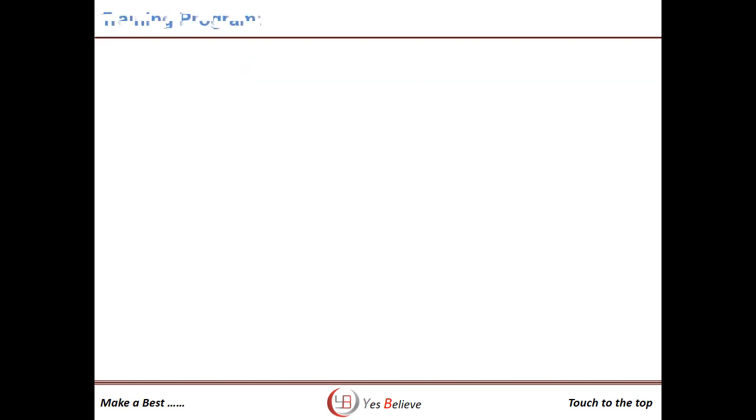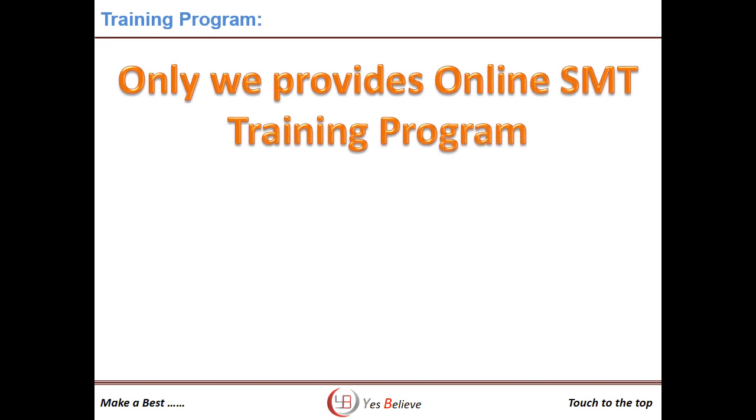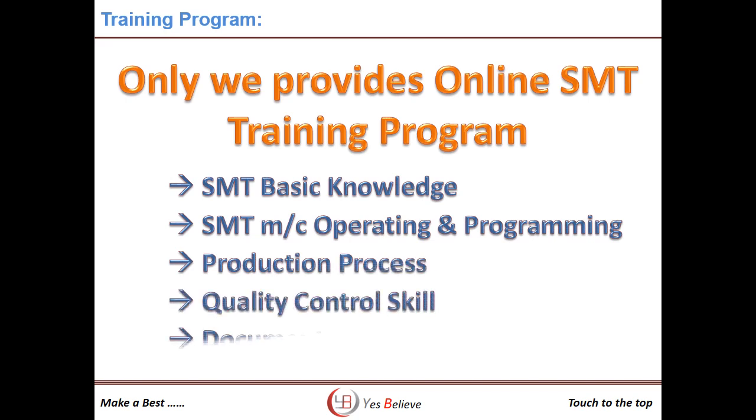We have designed the SMT online training program so that you can learn SMT without going anywhere and at your convenient time. The program includes SMT basics knowledge, SMT machine operating and programming, the production process, quality control skills, documentation, and more.